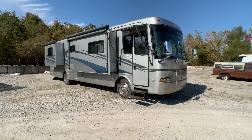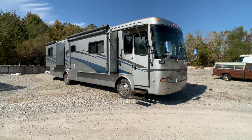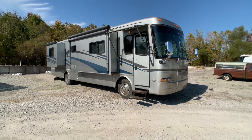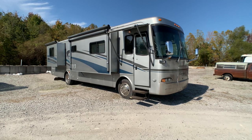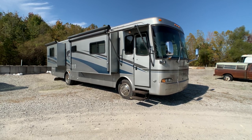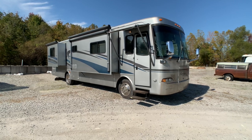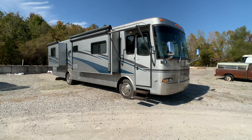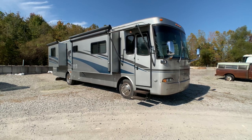Overall condition — I'll tell you upfront — this is not the best condition on the outside. There is some sign of paint fading, the 3M mask is showing some wear, the front windshield is cracked, the tires need to be replaced, and the awnings on the slide-outs need to be replaced. So if you're looking for a mint condition clean coach, this probably is not going to be the coach for you.